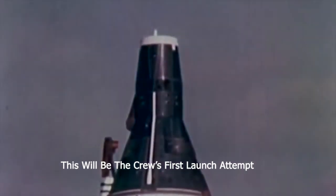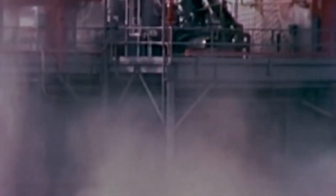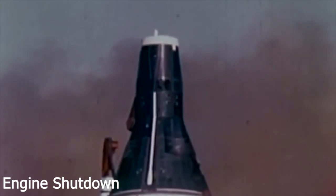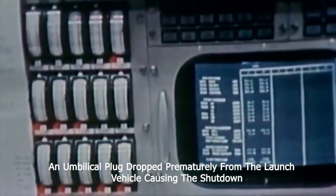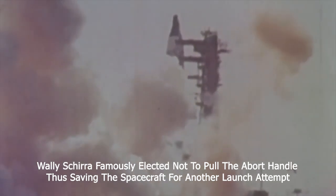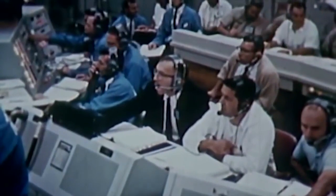You're cleared for takeoff. Roger, your audio is minus five, four, three, two, one, ignition. Roger, your Gemini 6, monitor tank pressures. Roger, your pressure is down to about 32. All tanks are venting. Okay, no problem on these tanks? Negative. Okay, we're just sitting here breathing.